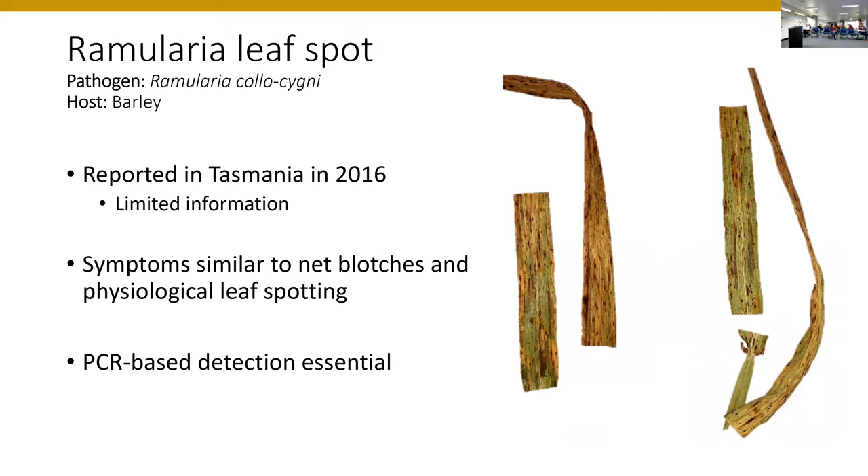This leads into the first case study: Ramularia leaf spot, caused by Ramularia colosigni, which affects barley crops. In Australia, Ramularia colosigni was reported in 2016 in Tasmania. However, information around the detection is not optimal — it's a government report on a website, not a peer-reviewed scientific publication with described methods. This is a slightly problematic fungus: it's predominantly a seed-borne pathogen that grows asymptomatically within the crop until around head emergence. At that point, with the right stress conditions in the plant, it starts to emerge as lesions on the leaves.